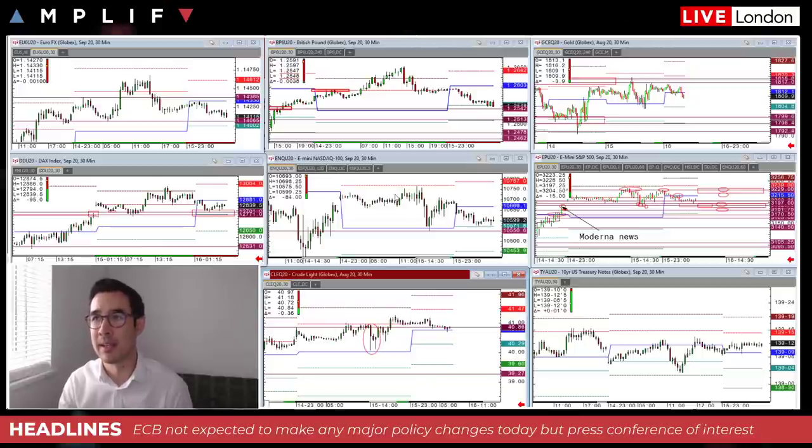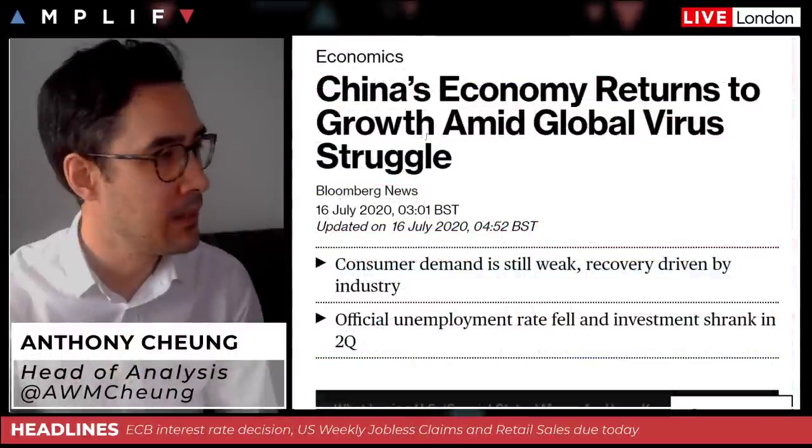On currencies, the DXY is touch firmer this morning, just reversing some of the decent selling observed yesterday — DXY up 0.1%, imparting some minor downside pressure onto the major currency pairs. The Euro — top left on the chart — is coming into close proximity to yesterday morning's open level around the 1.14 handle in futures, where you've also got the S1.